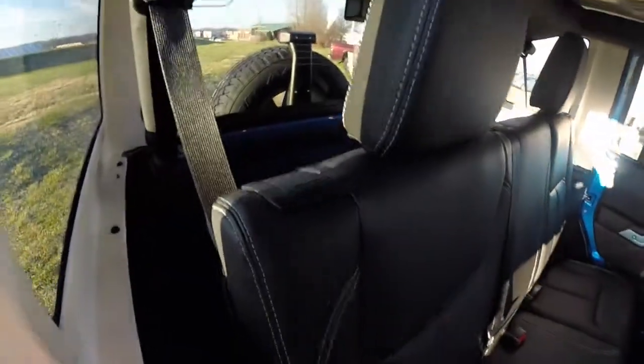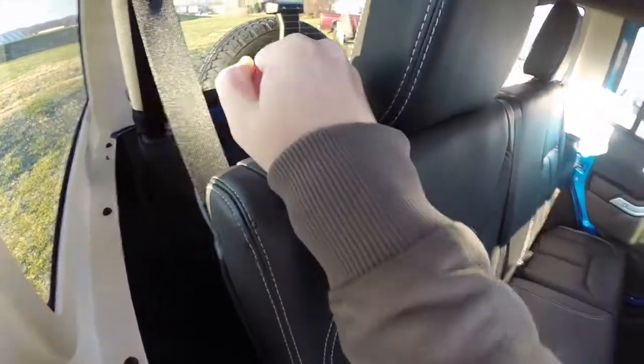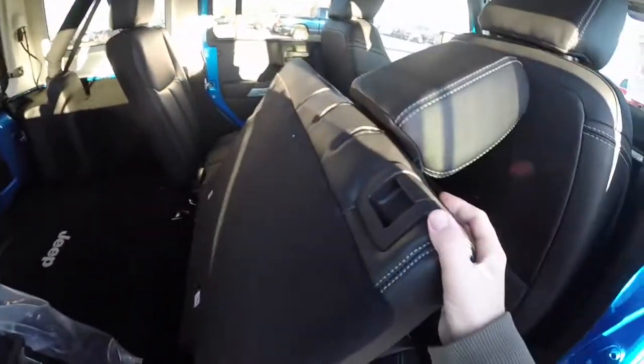Folding the seats is easy. Just locate the lever on the back of the seat and pull up. The headrest will automatically fold back.